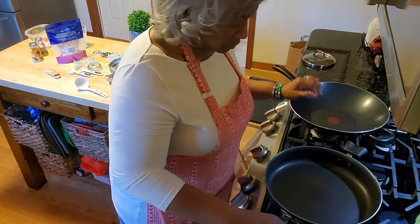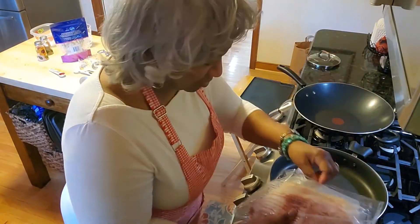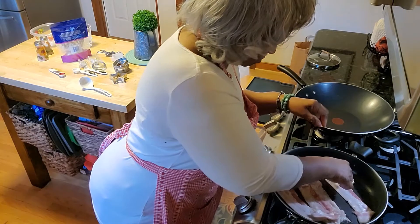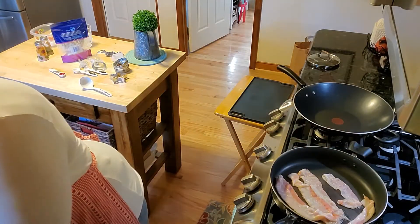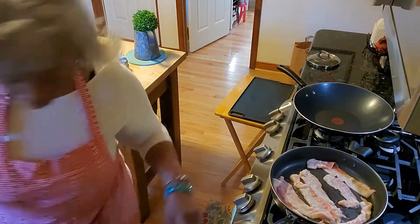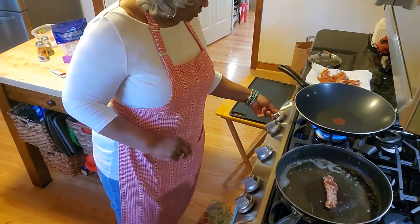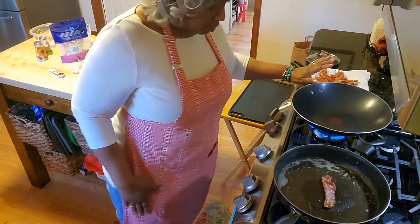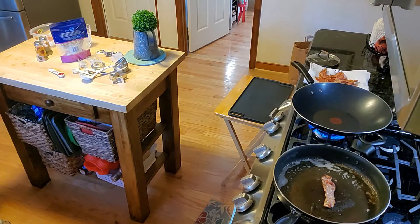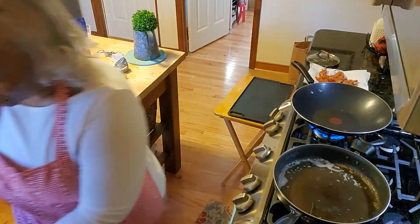I have two skillets going because I always multitask. I'm doing some things for this week's breakfast as well as tonight's dinner. I'm placing some bacon in the skillet and I've got my wok off to the side. When I open a package of bacon I go ahead and prepare the entire package so I can cool it, ziplock it, and have it in the refrigerator. When I need bacon the prep is so easy and quick. Now the bacon is dripping on some paper towel and once that's cool we're ready to go.